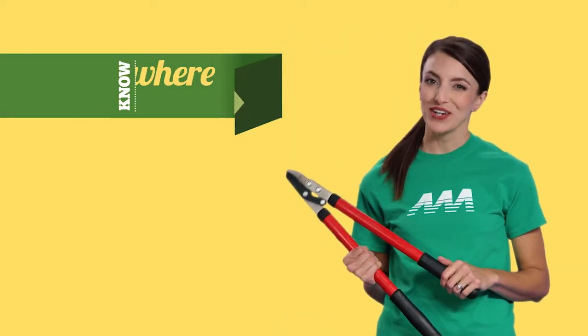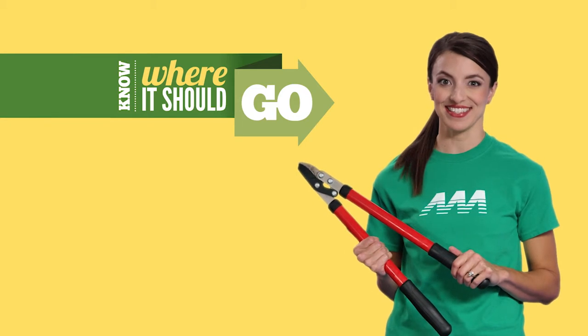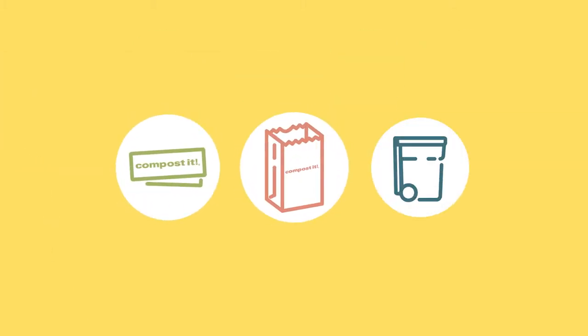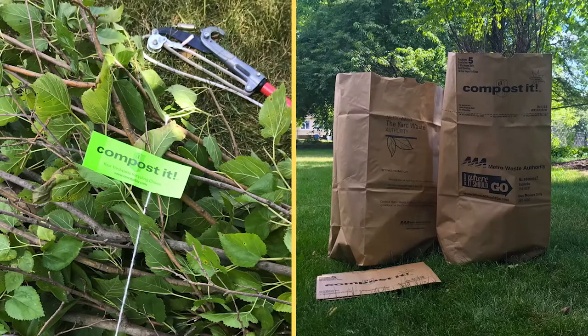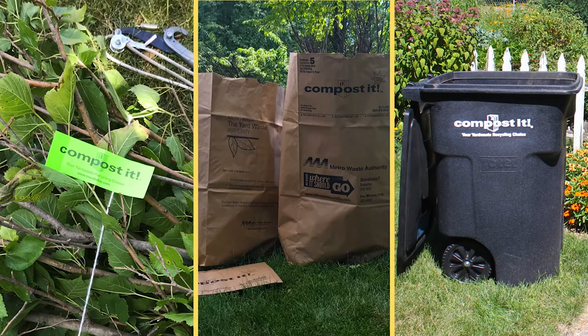Keeping a well-maintained yard can lift your home's curb appeal while creating plenty of yard waste in the process. Luckily, our Compost-It program will pick it up. Just tag it, bag it, or wheel it to the street. We'll do the rest.